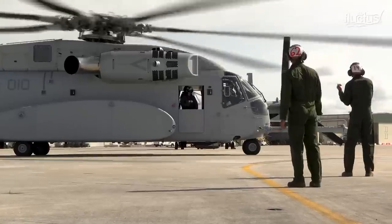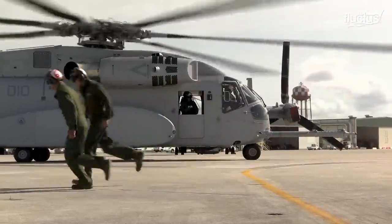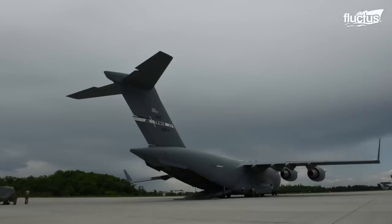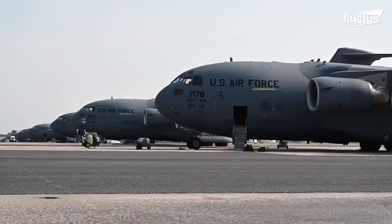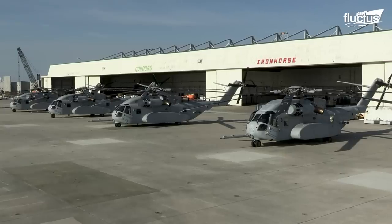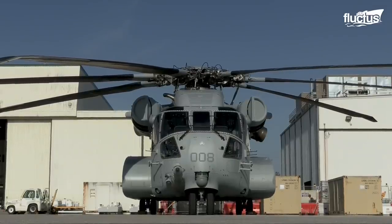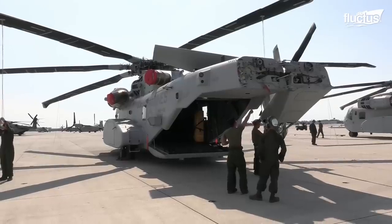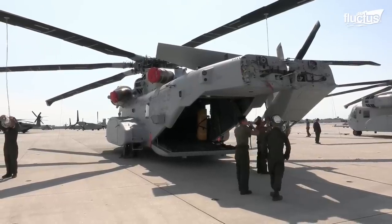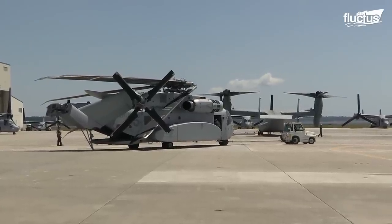In order to deploy the CH-53K King Stallion to where its abilities are required, it needs to fit into U.S. Air Force transport aircraft such as the C-17 Globemaster III. When the CH-53K was developed, Sikorsky, its designer, considered that the King Stallion would have to be air transportable. Therefore, it was built for a tight fit inside the C-17.